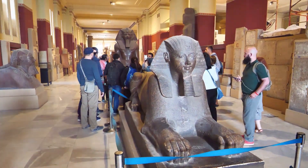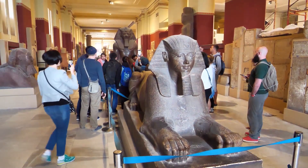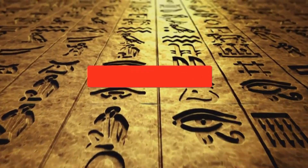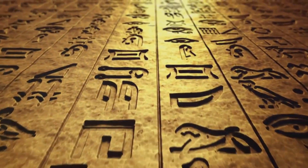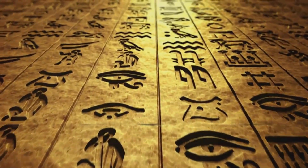Our videos are not only fun, but they're also a great way to learn about the strange and wonderful world of history. So, what are you waiting for? Hit that subscribe button and join us on this fascinating journey through history using modern AI technology.